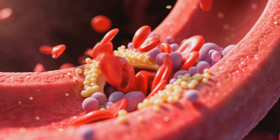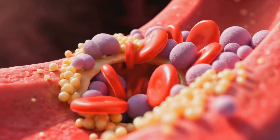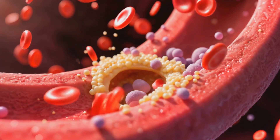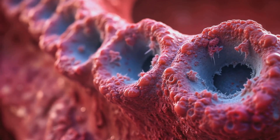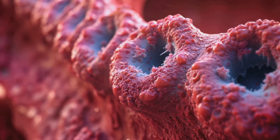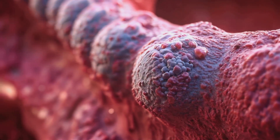The body reacts to this as an injury, with platelets rushing to form a clot, or thrombus, around the ruptured plaque. While this is a normal healing response, in this case it can be problematic. When a part of the heart is suddenly deprived of blood, the muscle cells begin to die rapidly. Within minutes, this damage is irreversible and can significantly impact cardiac function.